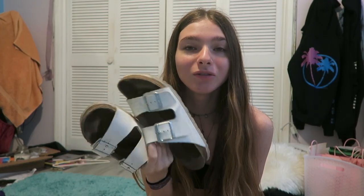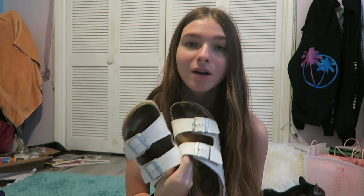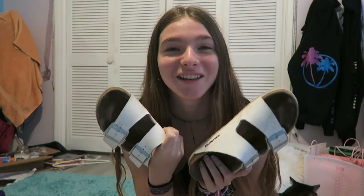Let me get my shoes and then we'll be done here. For the summer I pretty much only wear Birkenstocks, because all school year I wear sneakers, and all summer I wear Birkenstocks. These are my favorite — I only like the white Birkenstocks, so here's a pair of white Birkenstocks.